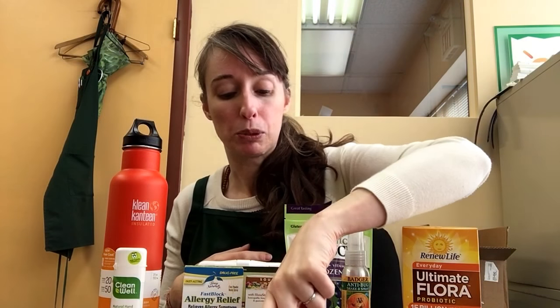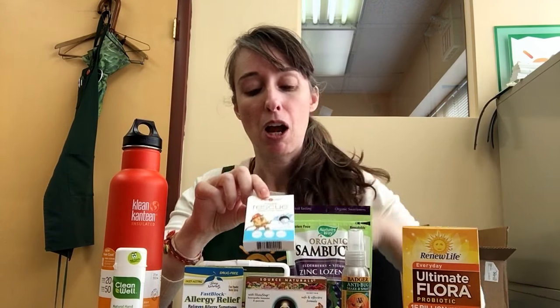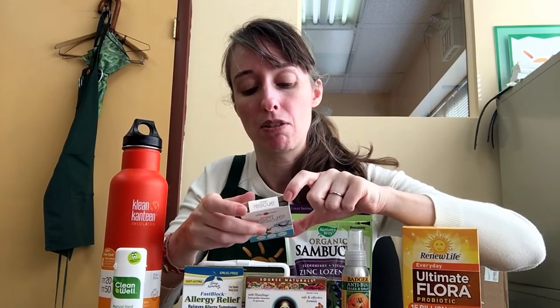Speaking of blister packs, for tummy issues I bring Ginger Rescue. If you look inside, it also has two blister packs. This is for motion sickness and nausea, it eases gas and indigestion, and promotes digestive health — so it's another great one to carry with you.